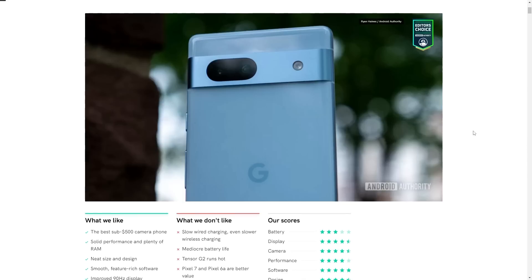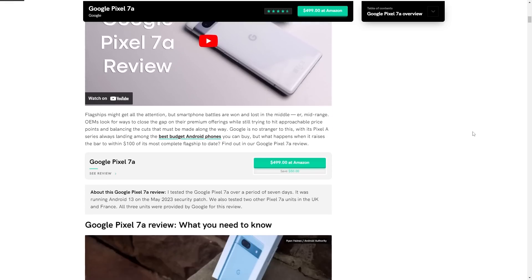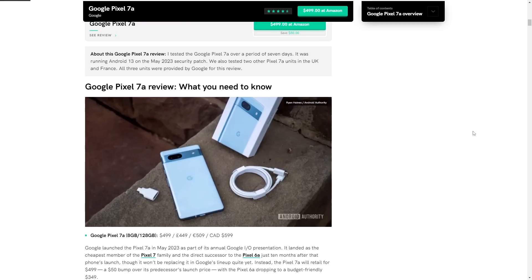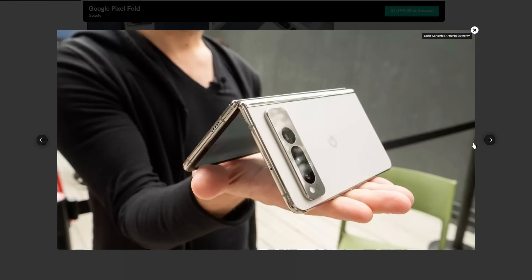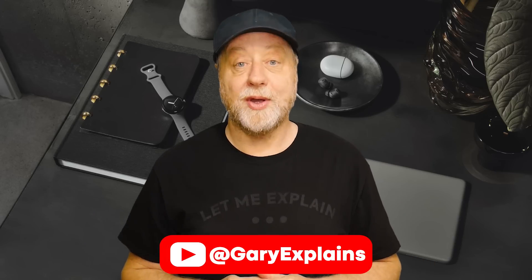For more information about these devices, head over to AndroidAuthority.com — there's already a review of the Pixel 7a on the site, as the team received a review unit a couple of weeks ago. The same information about the Fold and the tablet is also available at AndroidAuthority.com. I'd love to hear from you in the comments: what do you think about these devices, the price, the availability, and the fact that they all use the Google Tensor G2 processor? My name's Gary Sims, this is Gary Explains. I hope you enjoyed this video — please give it a thumbs up and subscribe to the channel.